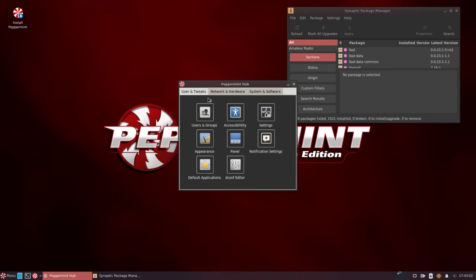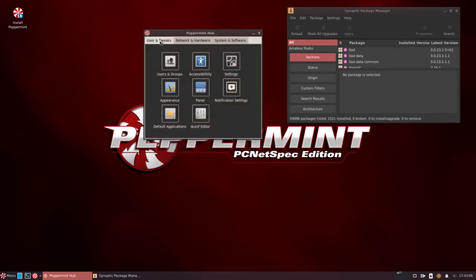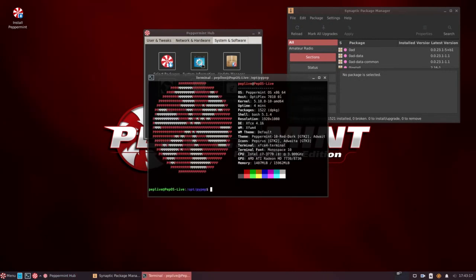This is called the Peppermint Hub. It looks like we have some shortcuts here — user tweaks, network and hardware, and system and software. Pretty much self-explanatory: setting up printers, installing packages, and system information. As we see here, this is kernel 5.10.0. And again, 64-bit version only of the latest Peppermint.